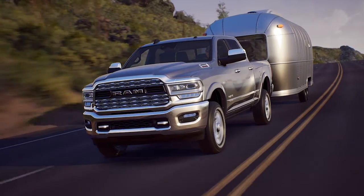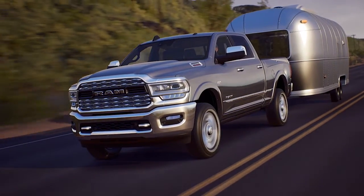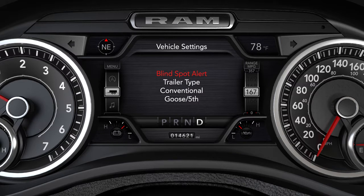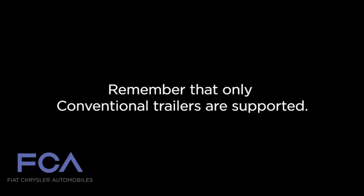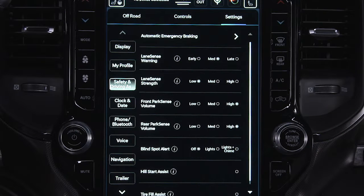Trailer Merge Assist is a function of the BSM system that extends the blind spot zone while pulling a trailer. When a trailer's electric brake harness is connected to the vehicle, you'll see a menu in the instrument cluster display where you can select the trailer type. Remember that only conventional trailers are supported. Selecting Gooseneck or Fifth Wheel will disable the BSM system until the trailer is disconnected, or you disable and re-enable BSM in the Uconnect system.